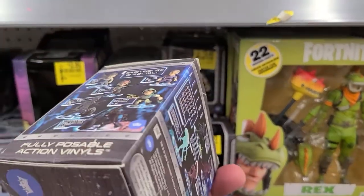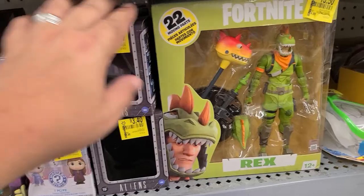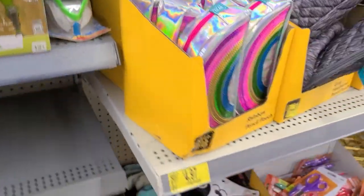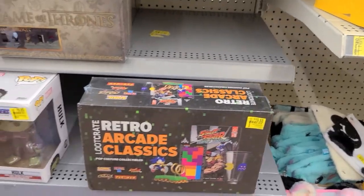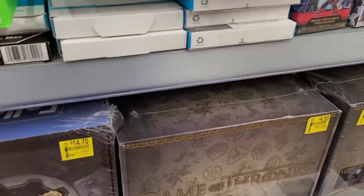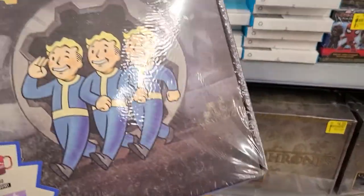They got Aliens here for $3.40 at Clearance. Fortnite fig. The Cog there. Oh, this is cool — Fallout crate for $14.70.